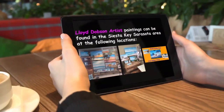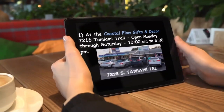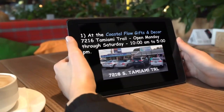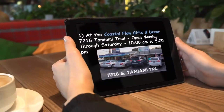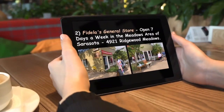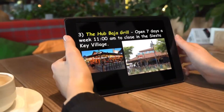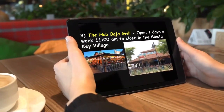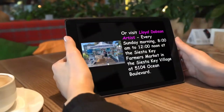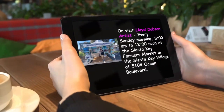Lloyd Dobson Artist paintings can be found in the Siesta Key-Sarasota area at the following locations: Coastal Flow Gifts and Decor at 7216 Tamiami Trail, open Monday through Saturday from 10 a.m. to 5 p.m.; Fidelis General Store, open seven days a week in the Meadows area of Sarasota, located at 4921 Ridgewood Meadows; and on Siesta Key at the Hub Baja Grill, open seven days a week from 11 a.m. to close, in the Siesta Key Village. Or visit Lloyd Dobson Artist every Sunday morning, 8 a.m. to 12 noon, at the Siesta Key Farmers Market in the Siesta Key Village at 5104 Ocean Boulevard.